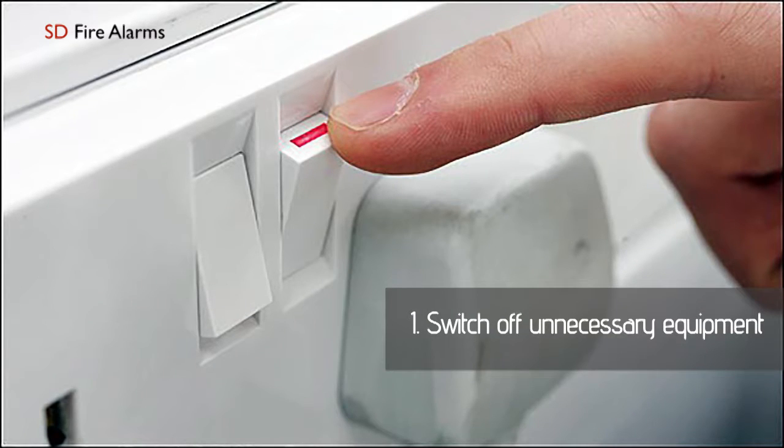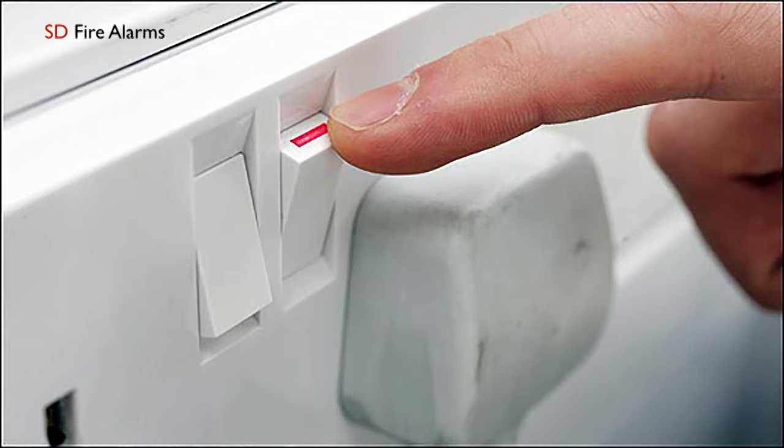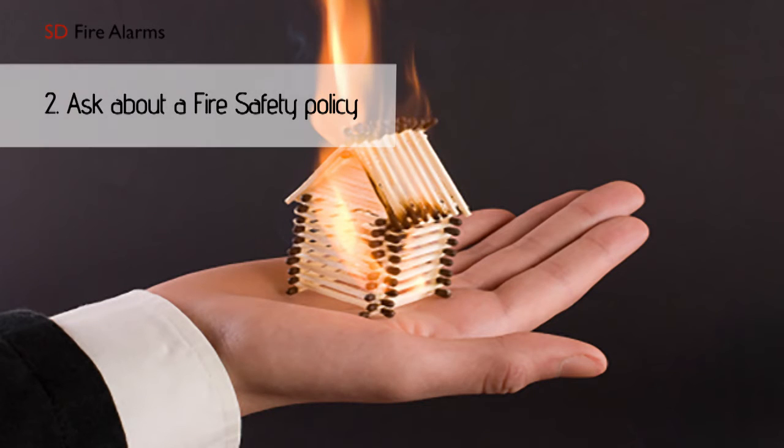Before leaving your house, switch off and unplug unnecessary equipment. Make sure you ask about a fire safety policy when you make a reservation.